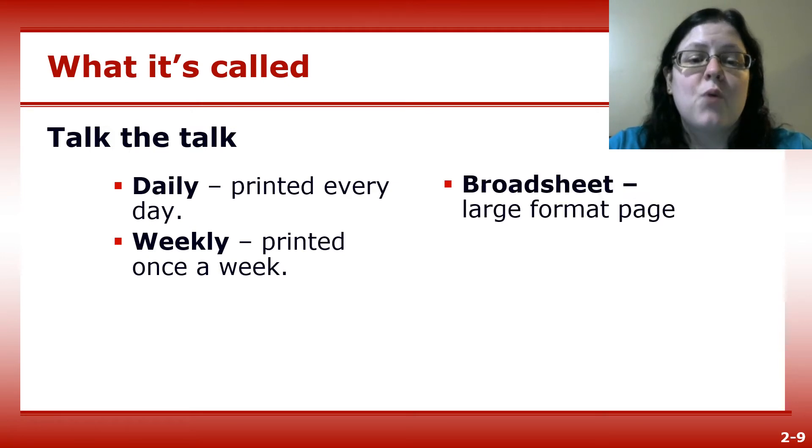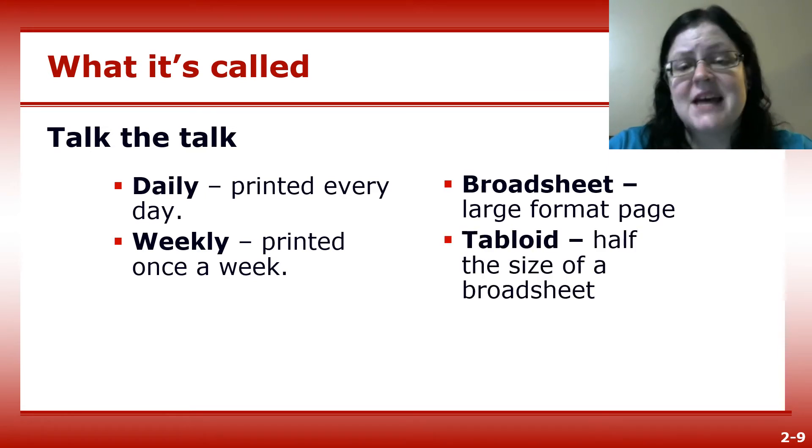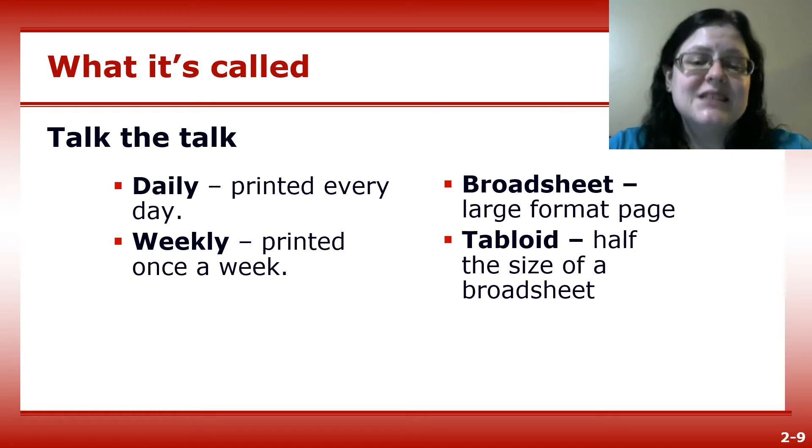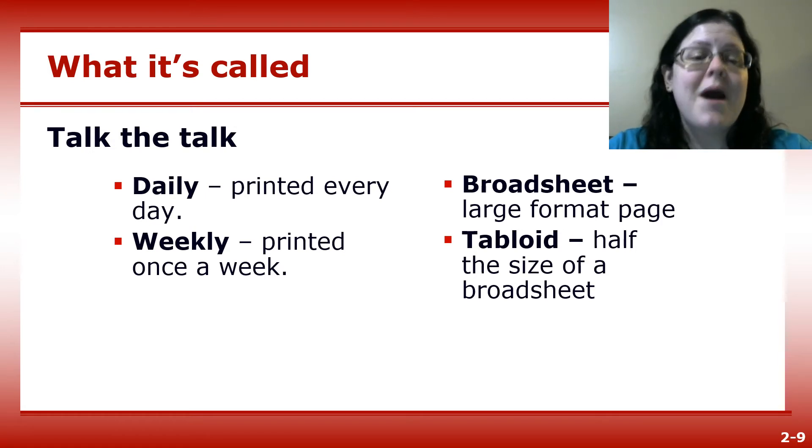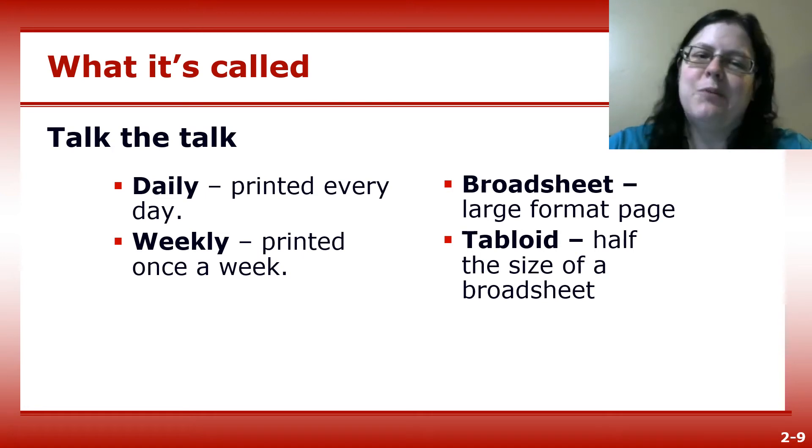A broadsheet is a large format newspaper, while a tabloid is roughly half the size of a broadsheet. In this context, a tabloid refers only to the size of the newspaper and not its content. The National Enquirer, for example, is both a tabloid in size and a tabloid in content.